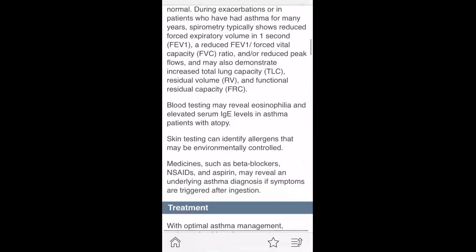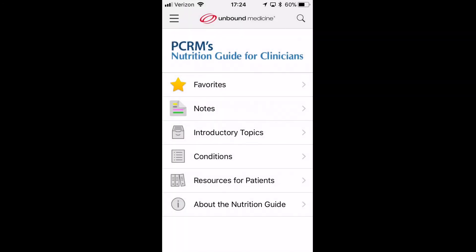But nonetheless, it's there and it is free. This is Dr. Douglas Maurer from iMedicalApps. Take care. Thank you.